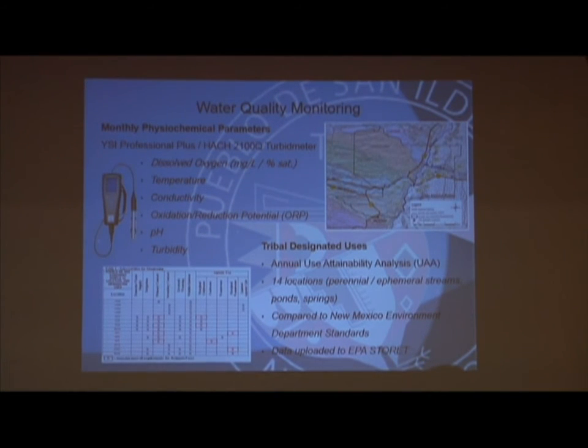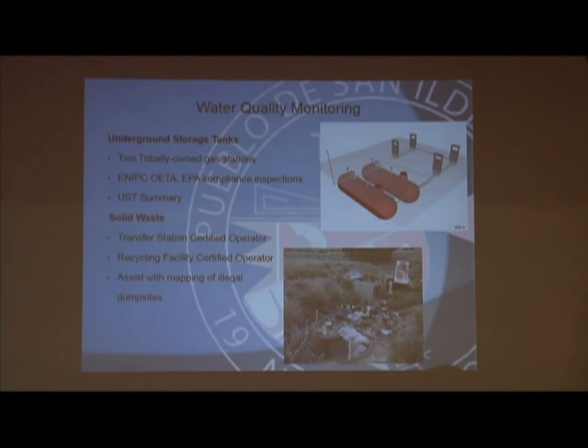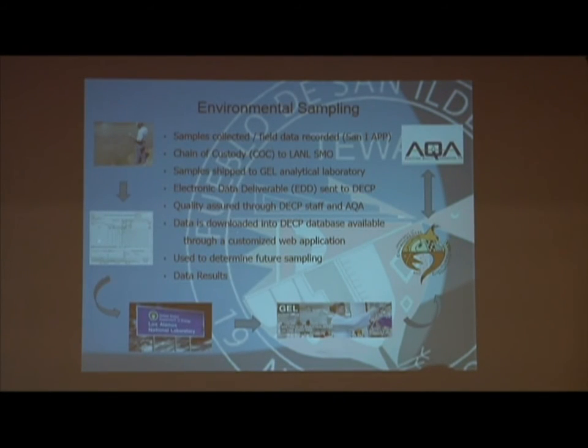Our water quality program looks at groundwater. We have a lot of springs throughout the Pueblo, so we don't necessarily deal with drinking water — we just handle groundwater. Our water quality program wears multiple hats; it also helps with the UST program at the Pueblo and with the solid waste program, helping the facilities department put out documents so they can meet their deliverables. We pretty much piggybacked off of the lab on how they set up their environmental sampling system and incorporated it and made it our own.